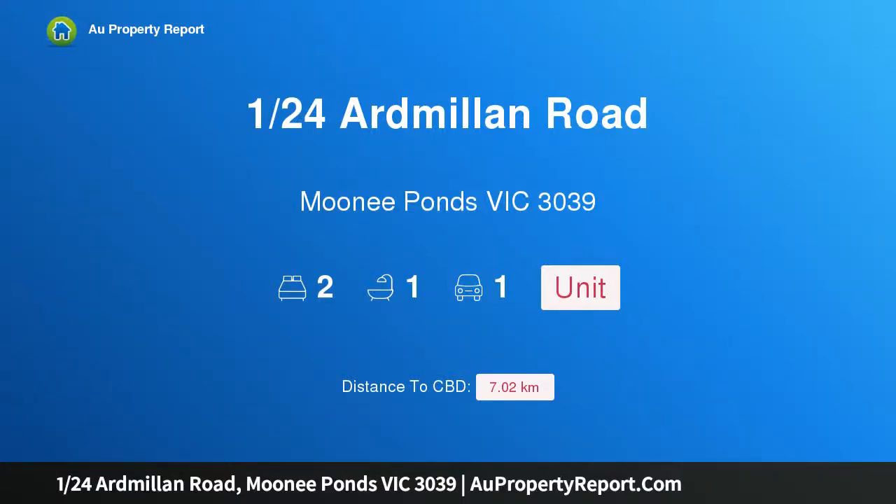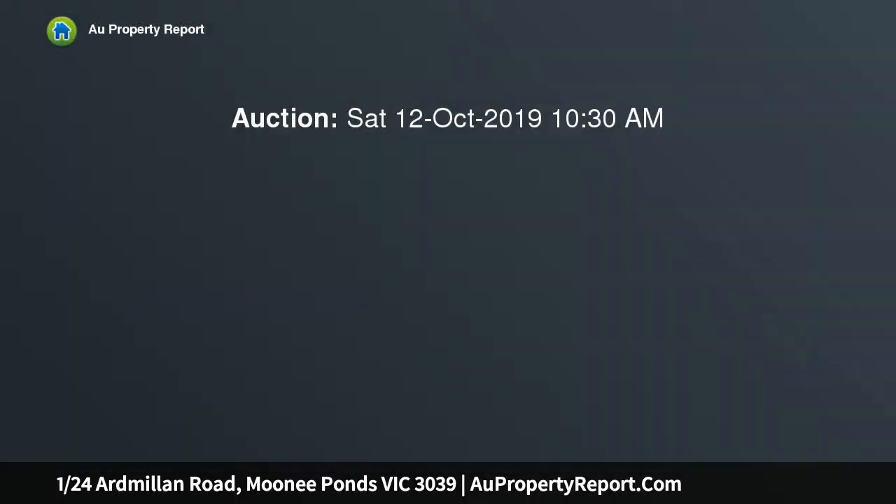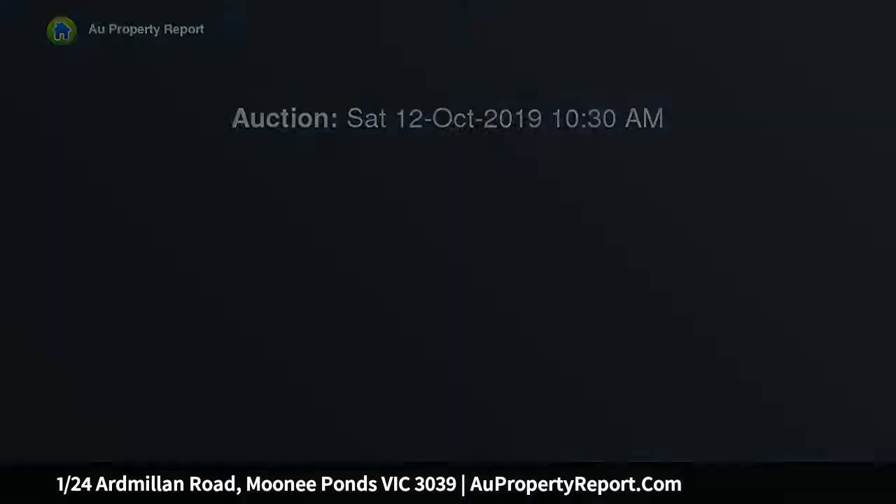Hi, I am glad to introduce property 124th Ardmillan Road, Mooney Ponds Victoria 3039. Blue chip location and lifestyle — the ultimate in lifestyle and convenience. This low-maintenance two-bedroom front villa is situated in one of the most sought-after and prestigious pockets of Mooney Ponds.